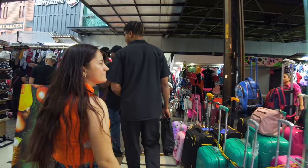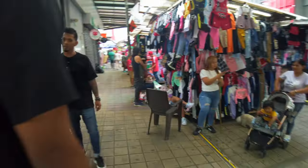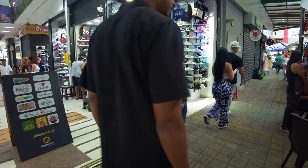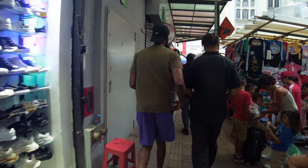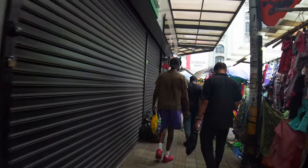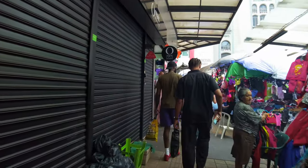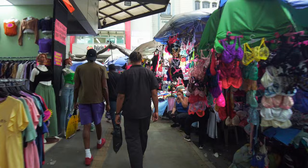Outside, even they got luggage — they got everything you need in this place, it's crazy. He's trying to tell us where to go to find size 11 and 13 shoes. They got everything for sale — bras and panties, everything.